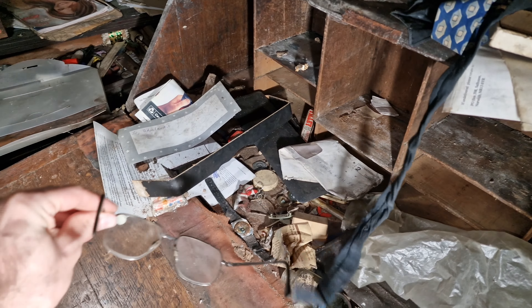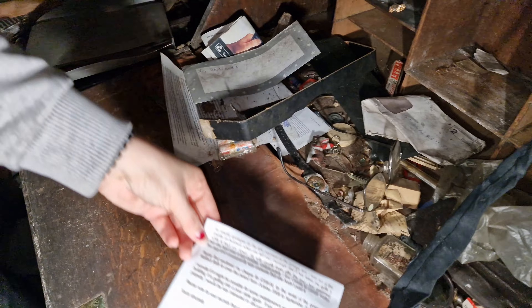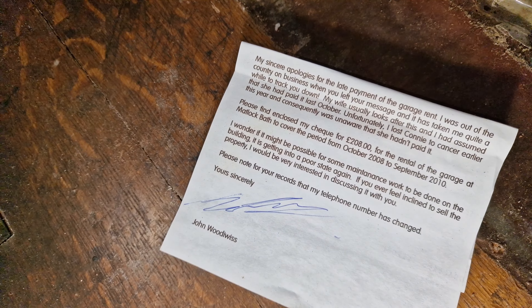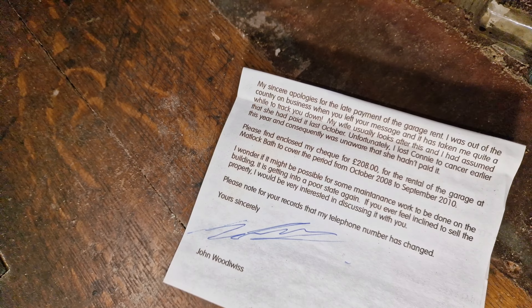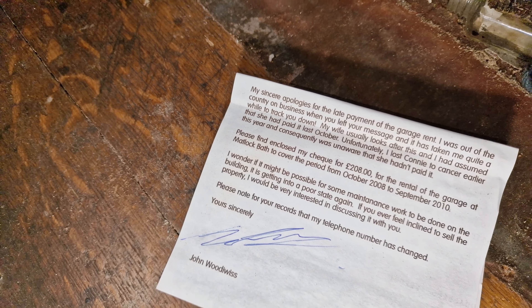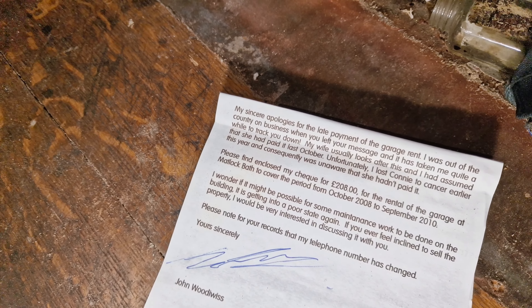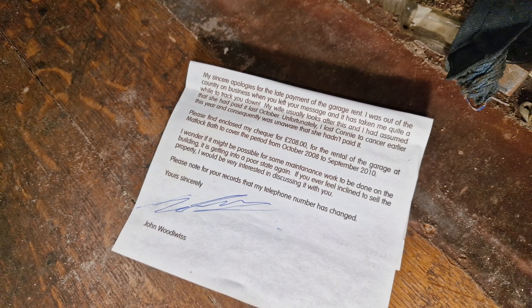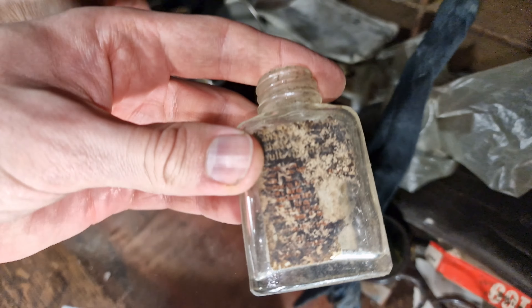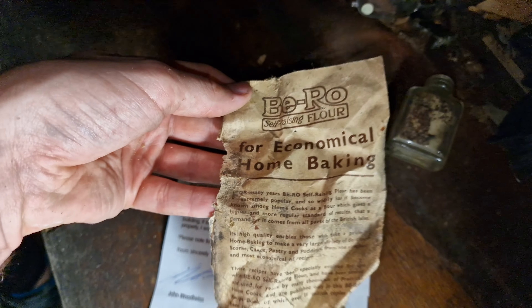You don't burp, you go like a creaky door. There's a late payment notice here from 2019 — that's not good. Some bifocals as well. The letter reads: 'My sincere apologies for the late payment of the garage rent — please find enclosed my cheque of £208 for the rental of the garage at Matlock Bath to cover the period from October 2008 to September 2010.' And that's all he paid.